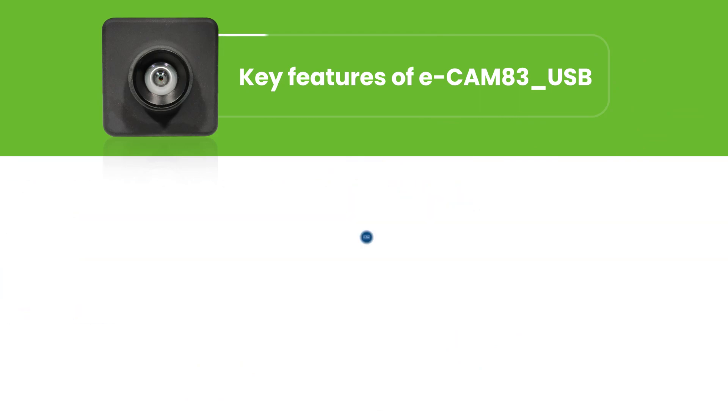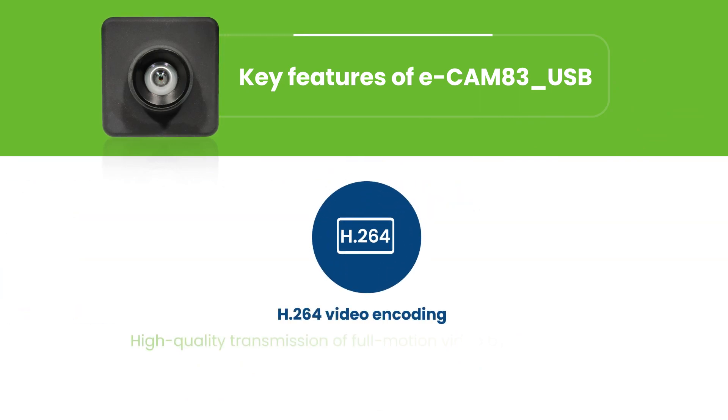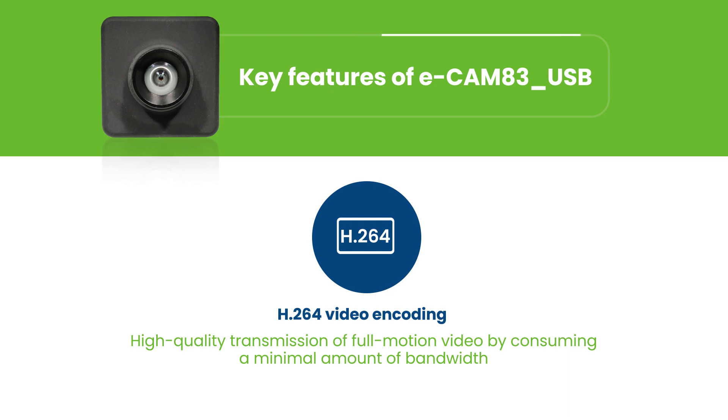Further, the H.264 video encoding capability of this camera ensures high quality transmission of full motion video by consuming a minimal amount of bandwidth.